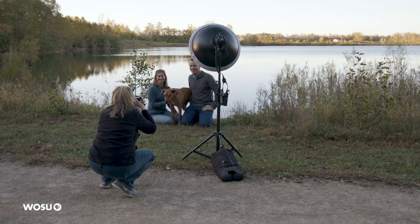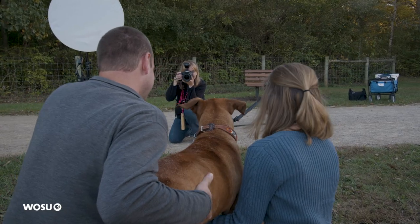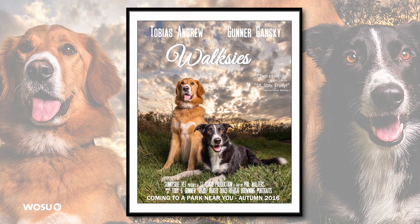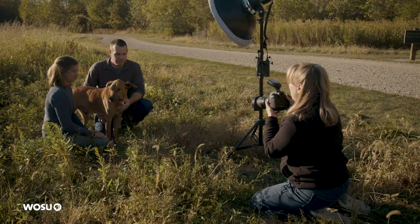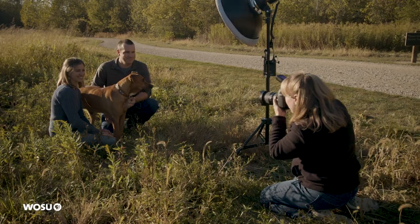I feel really lucky that JJ and Phil chose me to photograph Mustang. I had photographed their other two dogs — Gunnar and Toby — a couple years ago. And they thought of me to capture Mustang's spirit since he's a rescue and he has become so very special as an addition to their family.